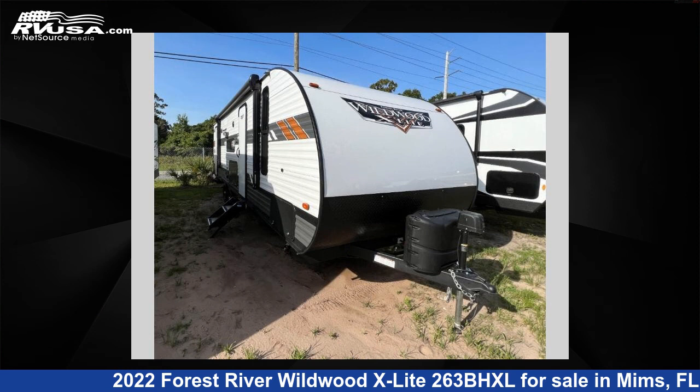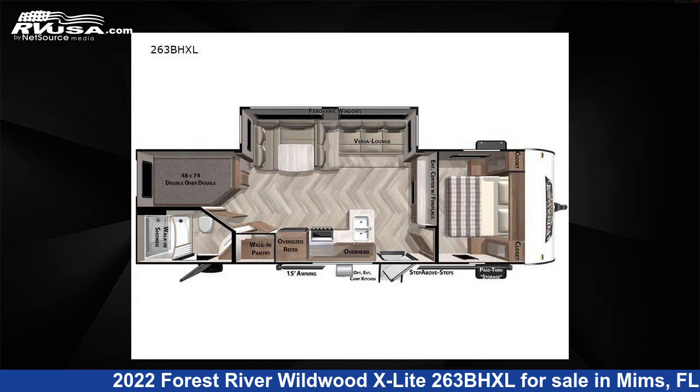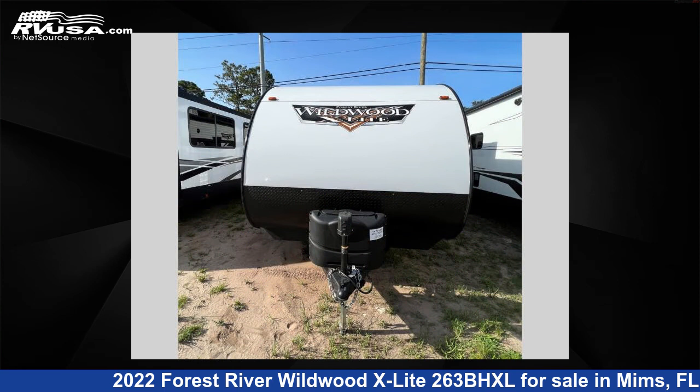This 2022 Forest River Wildwood X-Lite 263BHXL is a travel trailer RV. It is located in Mims, FL 32754 and is offered for sale by Optimum RV, Mims.